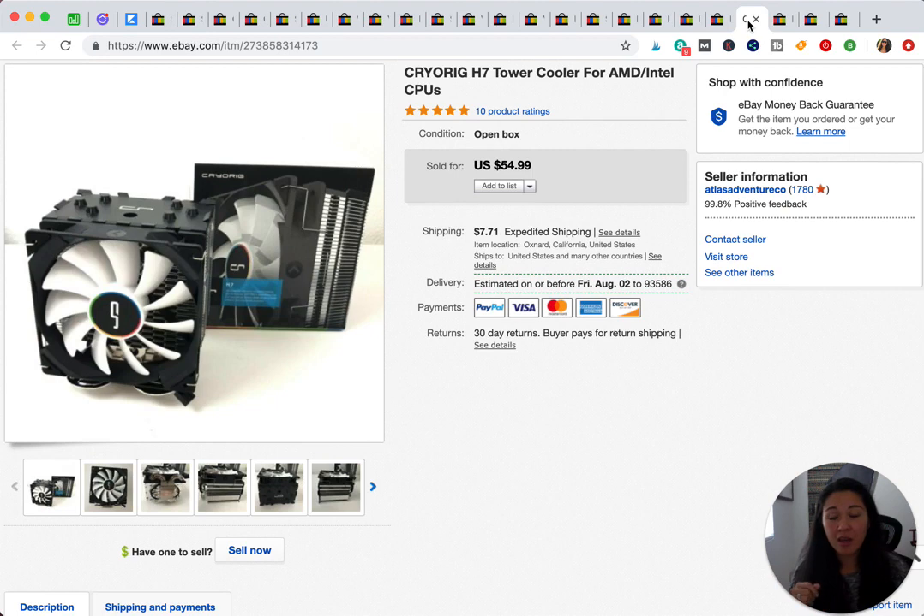This next item is a cooler or fan for a computer. A friend was going to donate a bunch of stuff to Goodwill, so I asked if I could have it all, and this was one of the things. It was brand new in box — they just never used it — and we sold it for $54.99.